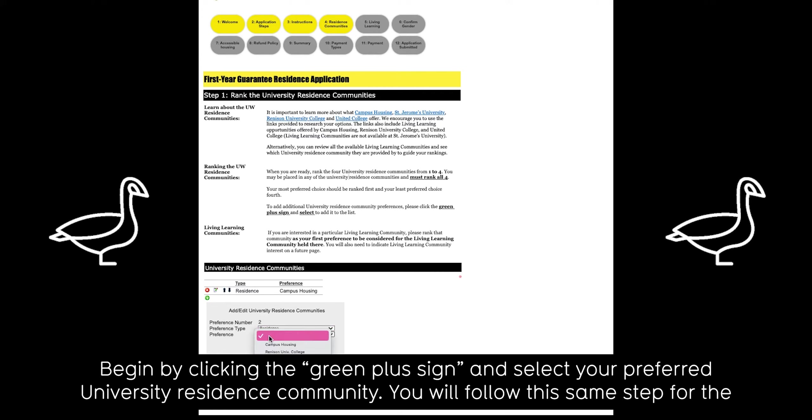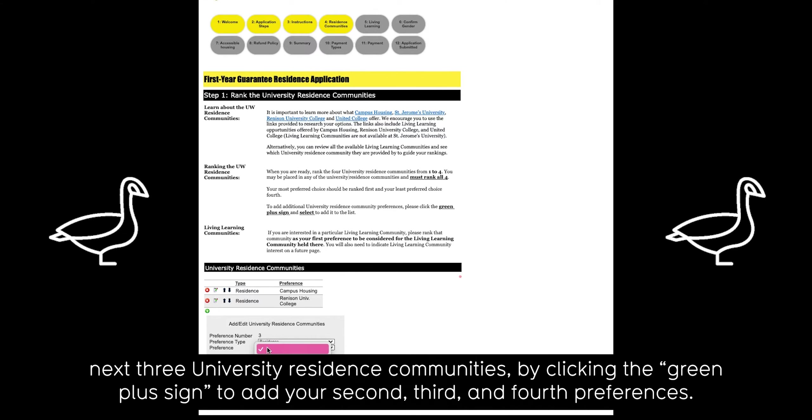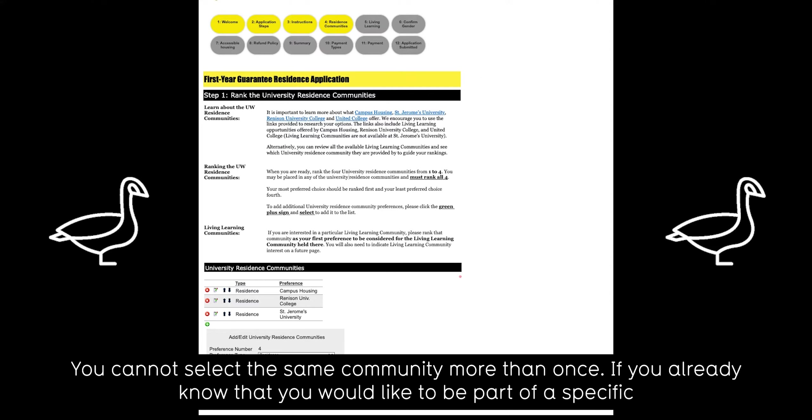Begin by clicking the green plus sign and select your preferred university residence community. You will follow the same step for the next three university residence communities by clicking the green plus sign to add your second, third, and fourth preferences. You cannot select the same community more than once.